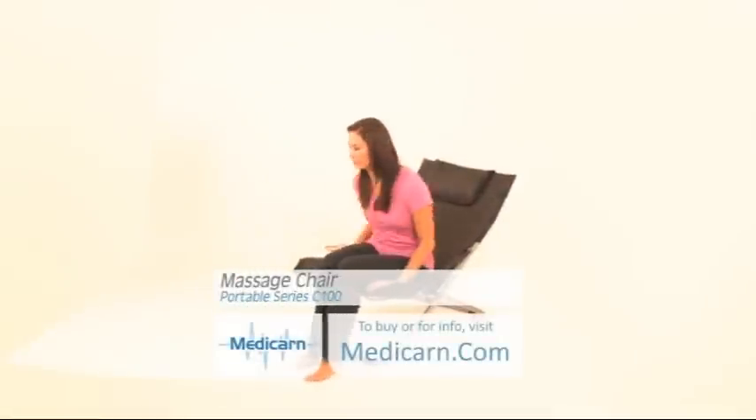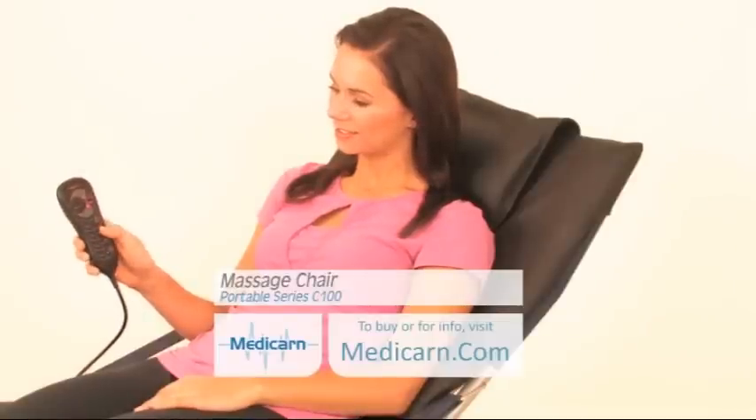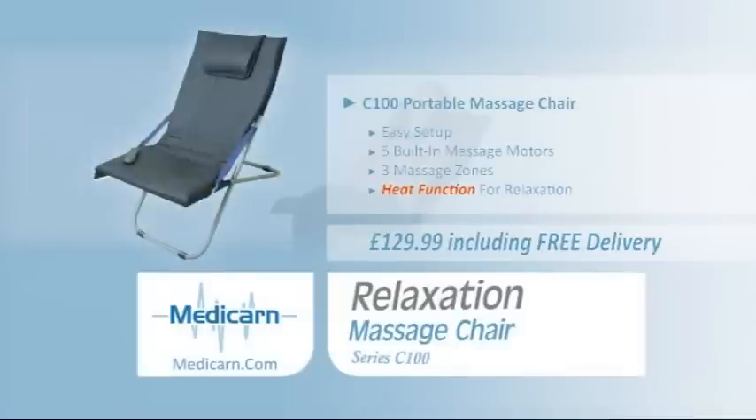Also available from Medicarm, the Portable Massage Chair Series C100. With full back support and quick fold, the C100 is perfect for your home, especially while you listen to music or watch TV. The C100 is £129.99 including delivery from Medicarm.com.